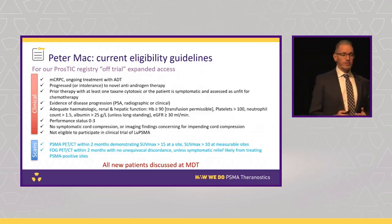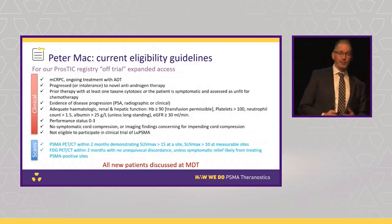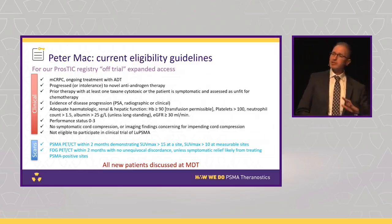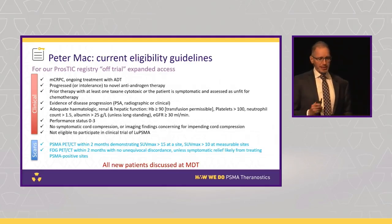There's a group of men who are unfit for chemotherapy where a colleague sees the patient and says they're 80 years old, not suitable for docetaxel — please give this patient lutetium regardless of what the trial criteria say. This patient is not suitable for chemotherapy but will benefit from lutetium PSMA therapy.